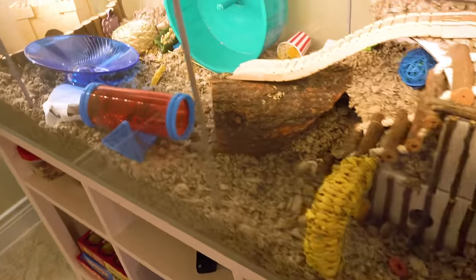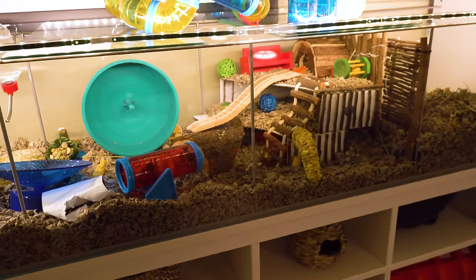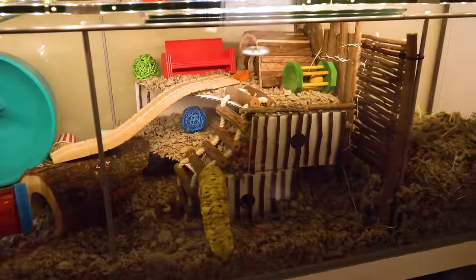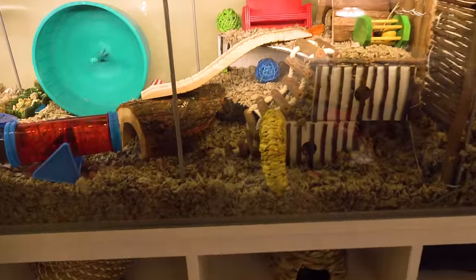Alright guys, this is Happy Manor and Happy Manor is needing some adjustments. It's nighttime. Happy's awake. We just said hello to him and welcome to the night, you creature of the night.